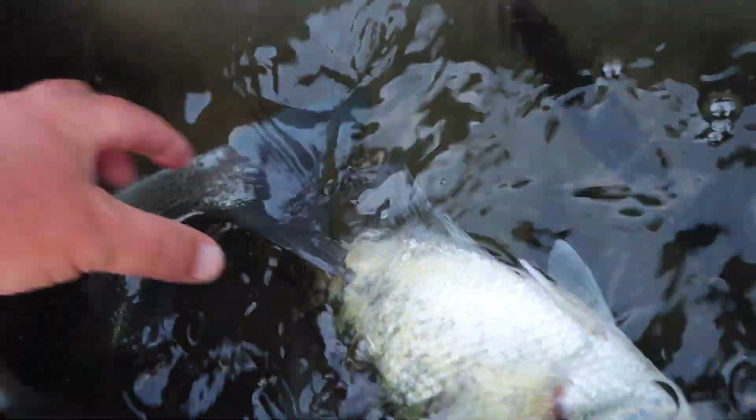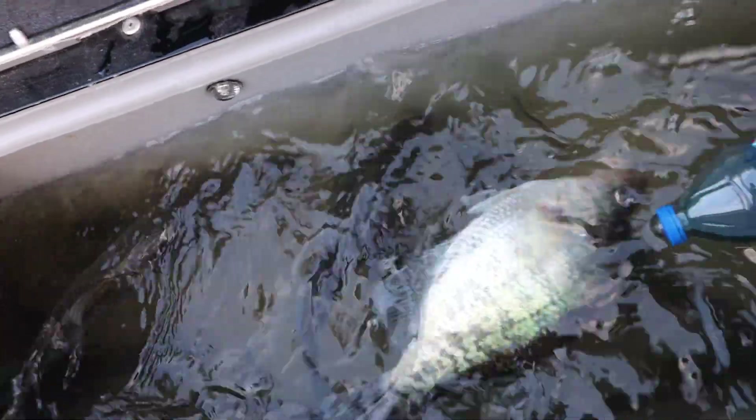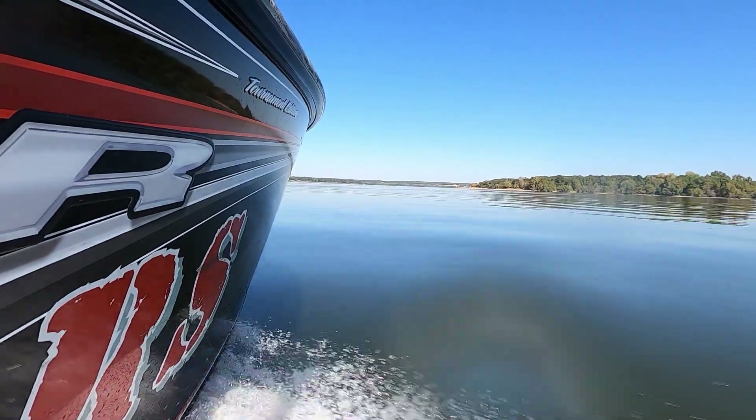Look at this big dog! Whoa. Anyway, fishing has been super good and we're going to get on some white bass tonight. So stick around. Hope you enjoy the video.